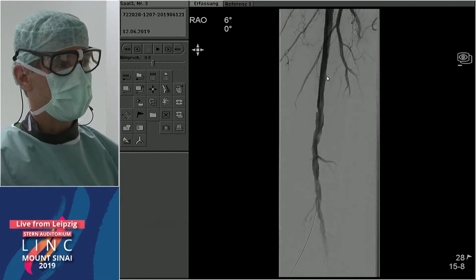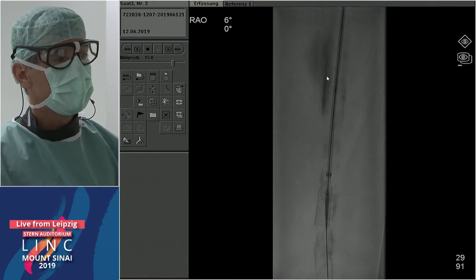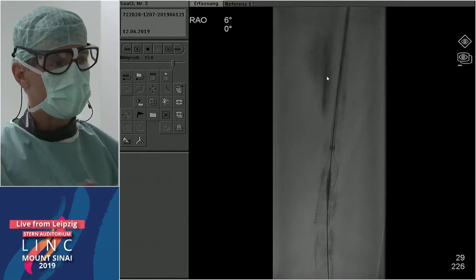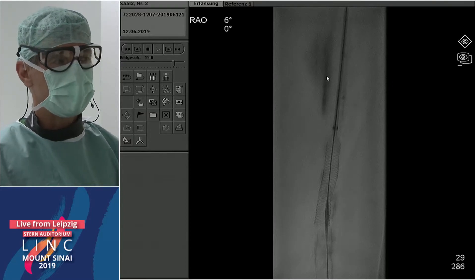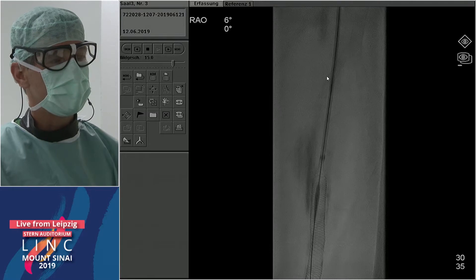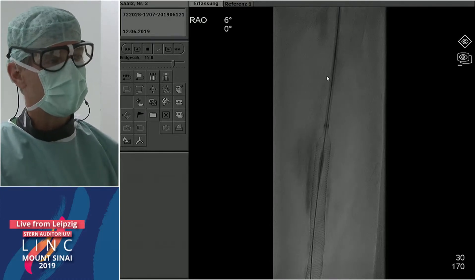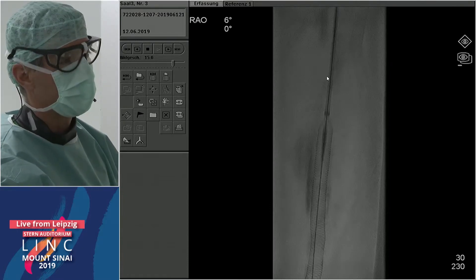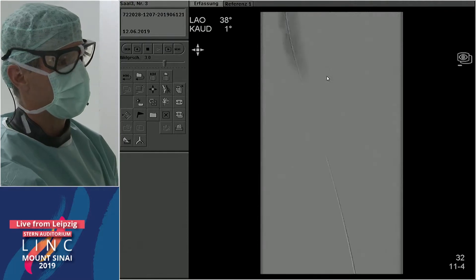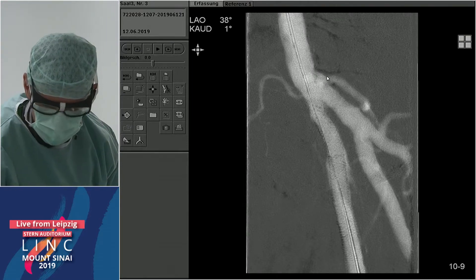Andre, can you tell us why you used a short balloon as opposed to a longer balloon? A longer balloon can easily show dog bone formation — it opens fully where the artery is not calcified, but the waist remains where there's heavy calcium. To crack calcium you should take the shortest balloons you have; 40mm is already borderline. If we had a very focal problem, we would have gone in with a 20mm long balloon. As you saw, 5.5 Supera — potentially 6mm outer would also have worked — works nicely here. And then the implantation of the last one by Matthias.